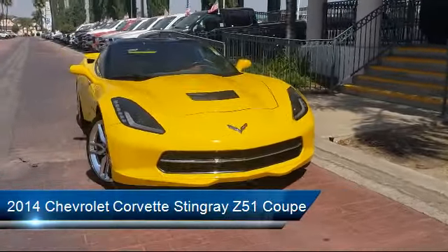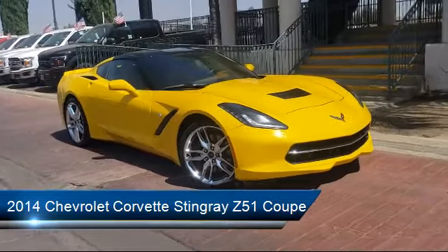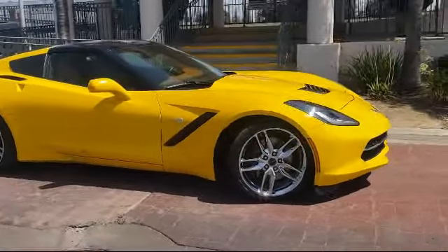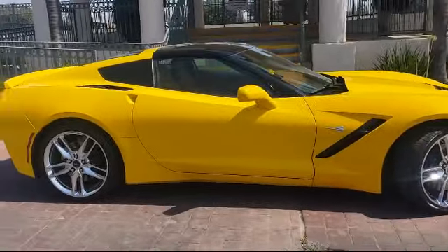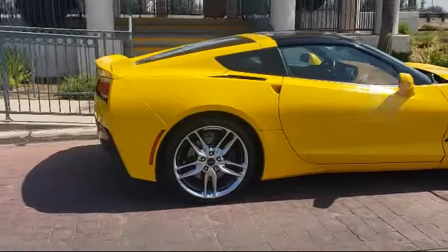This vehicle comes equipped with preferred equipment group 3LT, navigation, rear view camera, premium audio system, rear spoiler, steering wheel controls, dual front side impact airbags, and has less than 45,000 miles on the odometer.